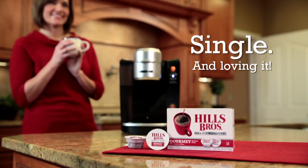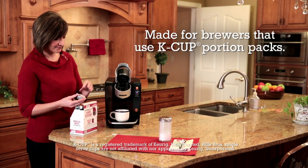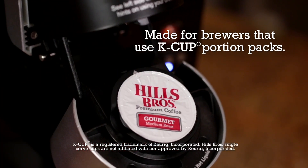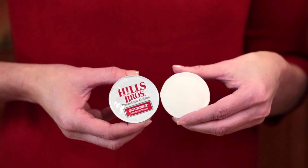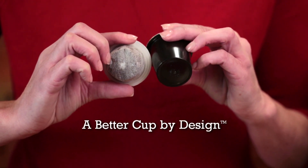Guess who's single and loving it? Hills Brothers Coffee is now available in single-serve cups, yours to enjoy one cup at a time. Hills Brothers Single-Serve Cups are made for brewers that use K-Cup Portion Packs. It looks different because it is different. Hills Brothers Single-Serve Coffee is a better cup by design.